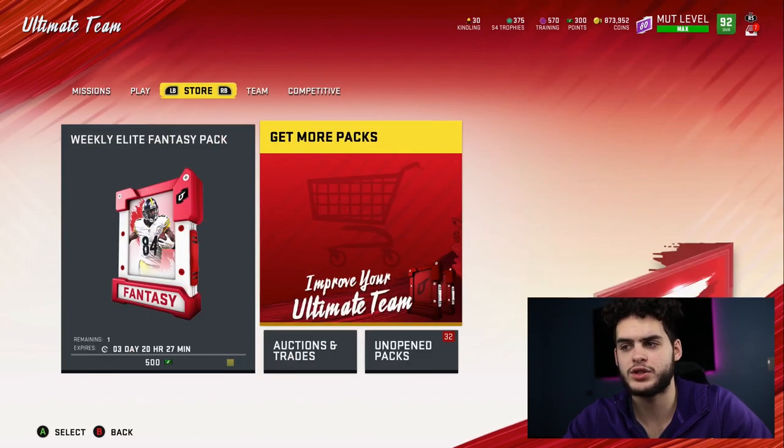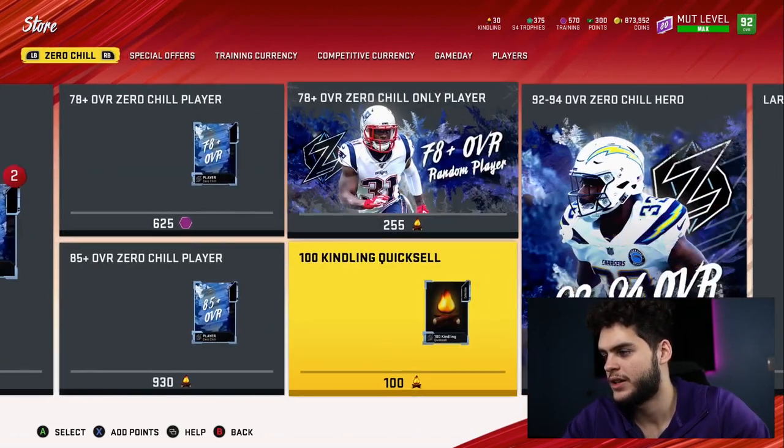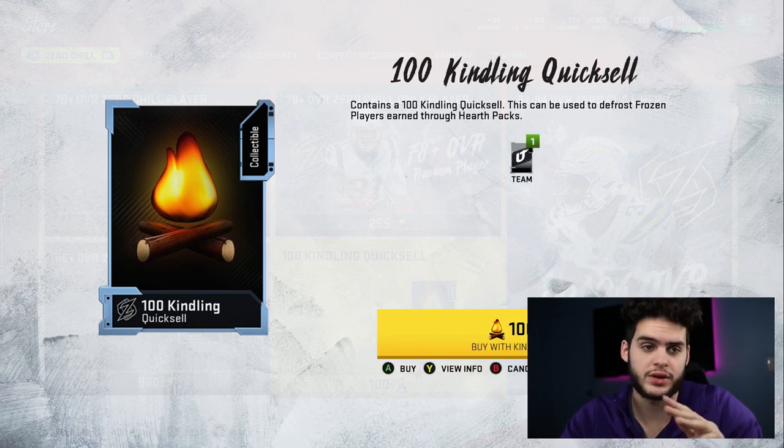Now if you guys already know the kindling currency, I think the store has a picture of it so I'll show it to you. It's in the top right corner right there. This is what it looks like. This is the kindling quick sell, which I think is used in one of the collections, which I'll get into as we go on.